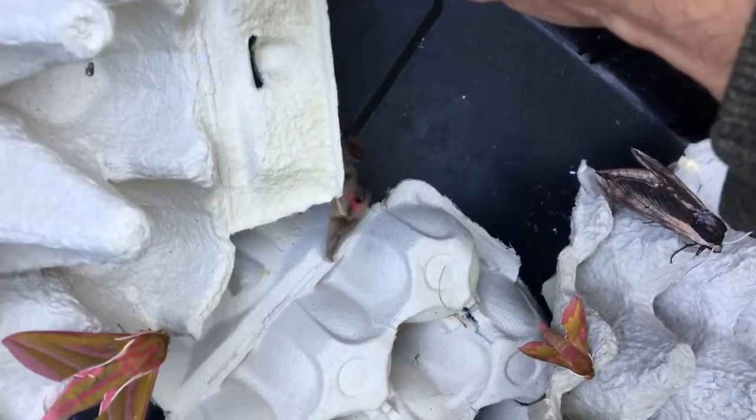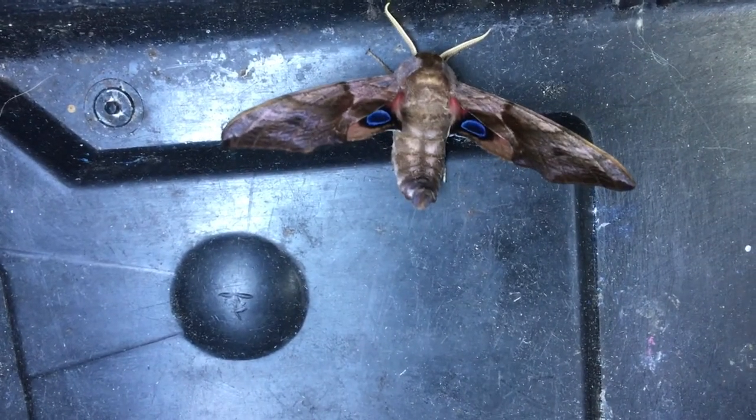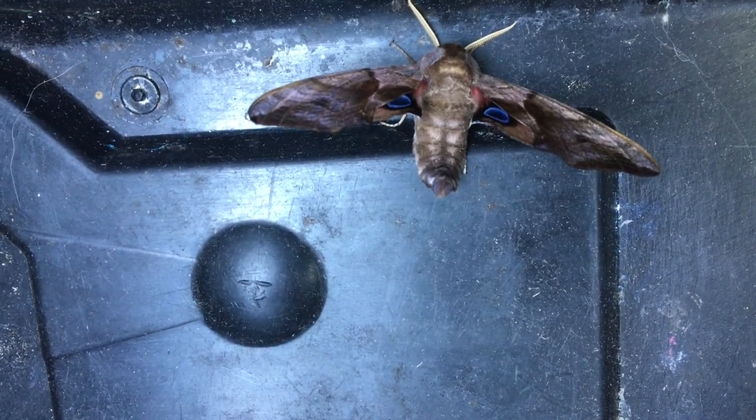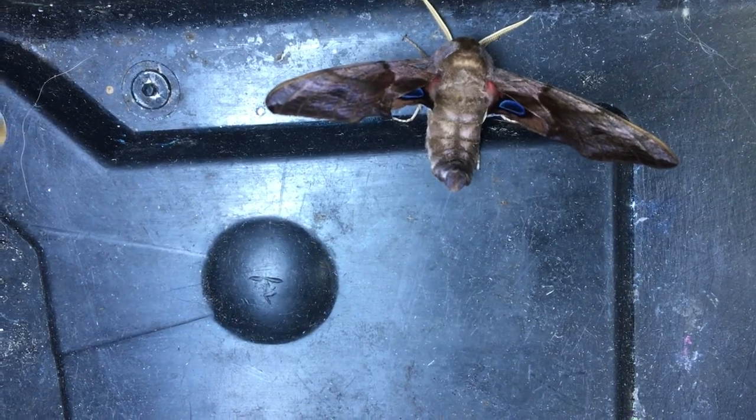There's the eyed hawk moth with a bit of a tangle there. But as a consequence, can you see the eye spots are showing? Look at that - isn't that just amazing. We'll let these all go safely back into the shrubbery in a sec so they can escape at night without getting eaten.